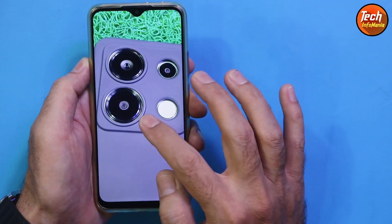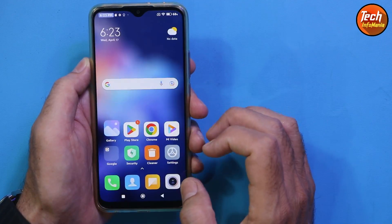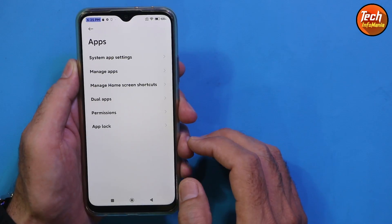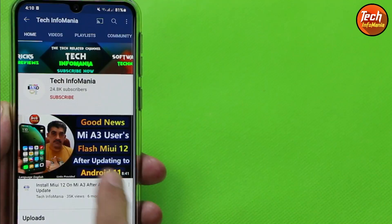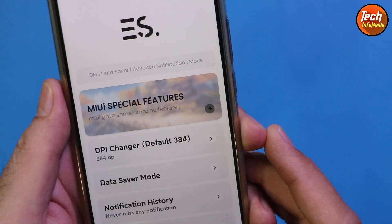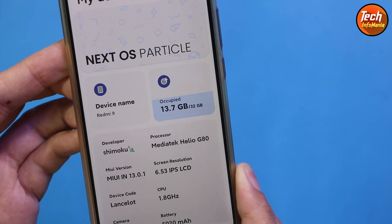I will bring the tutorial video with the links soon on my channel. This was the review of the Next OS ROM on the Redmi 9 Lancelot — we can also flash this ROM on the Redmi 9 with the code name Lancelot. So stick with my channel by subscribing and liking the video. Do not forget to watch the upcoming tutorial video for flashing this ROM on the Redmi 9. Take care. Goodbye.